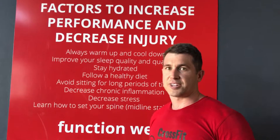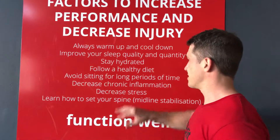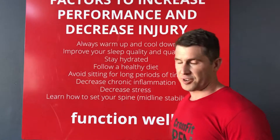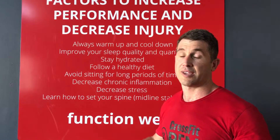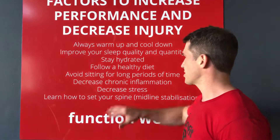Definitely stay hydrated — dehydrated tissue is probably more susceptible to strains and tears. Follow a healthy diet; the more inflamed you are from foods you're intolerant to, the more inflammation you're going to have in your body.